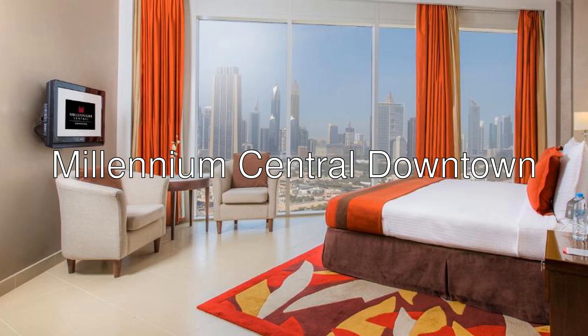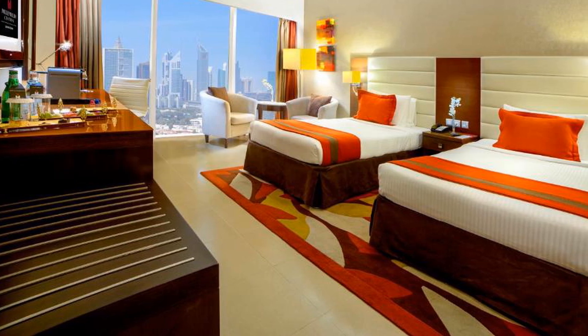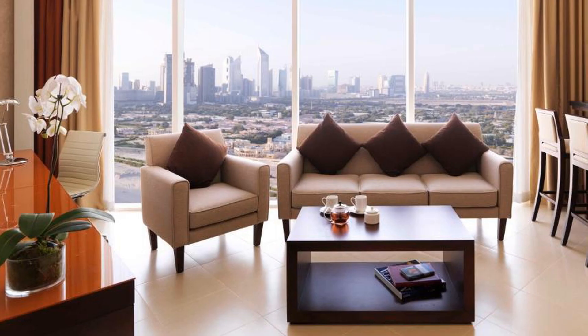Hello there. Let me introduce you to Millennium Central Downtown, a four-star hotel with a 7.4 rating on Booking. This four-star hotel in Dubai is a five-minute drive from Dubai Mall, one of the world's largest shopping centers, and the world's tallest building, the Burj Khalifa.